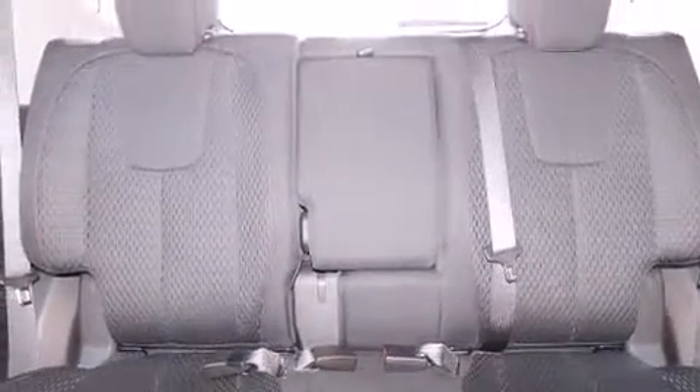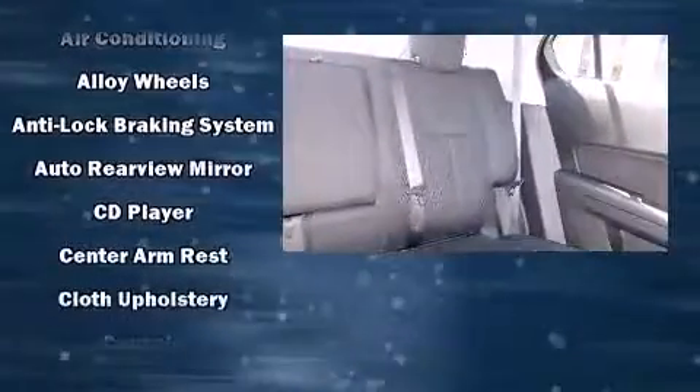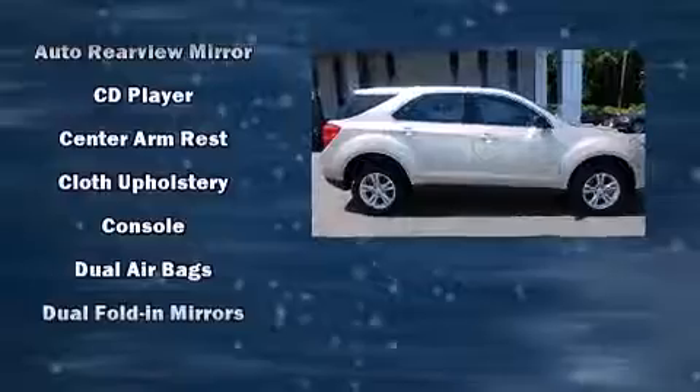Audio features include a CD player with MP3 capability, steering wheel mounted audio controls and six speakers providing excellent sound throughout the cabin.